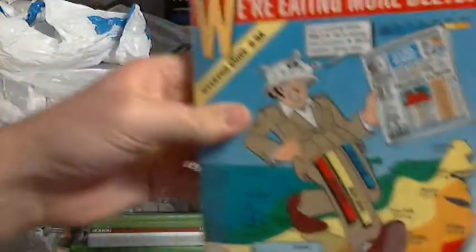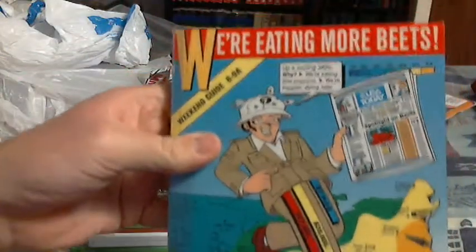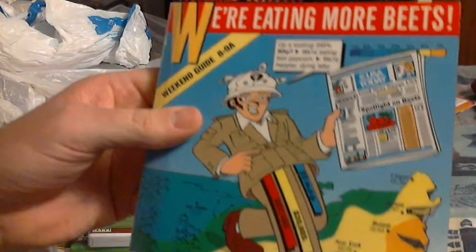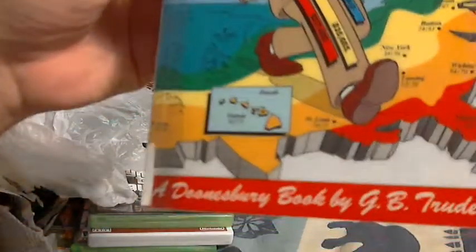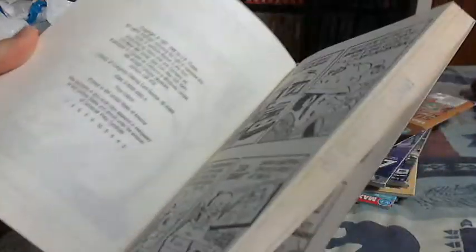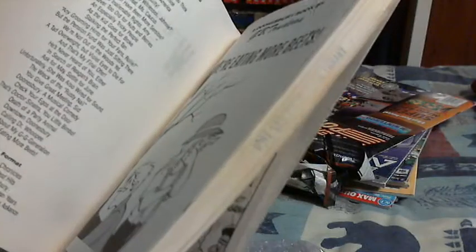Here's an extra — I don't know what this is. It says 'We're Eating More Beets' — Weekend Guide. Is this comedy? It's a Doonesbury book. I don't know much about Doonesbury, I'm afraid to say it, but I'll make sure I take a look at it.